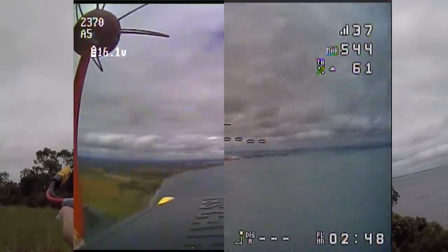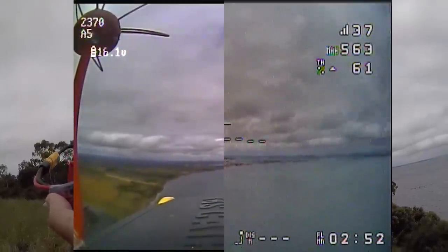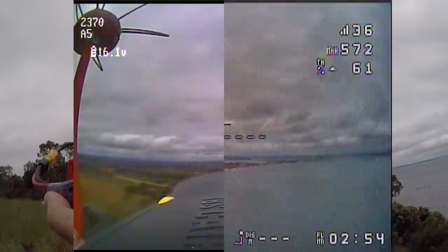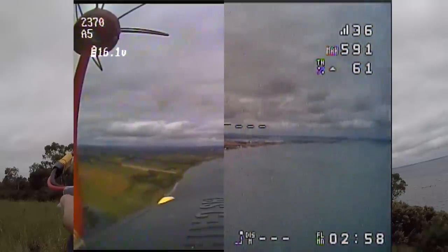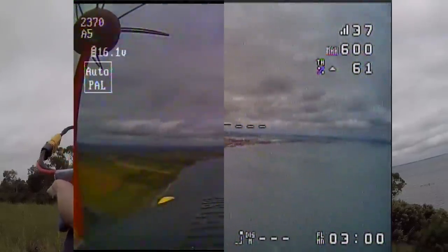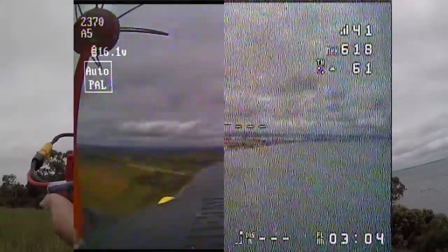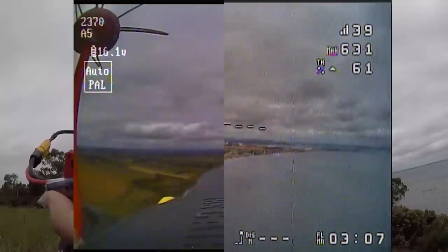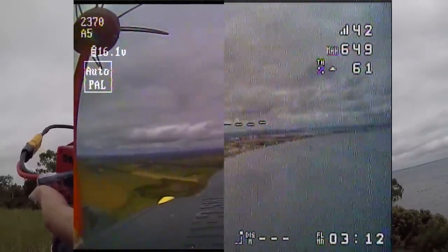60% throttle, doing 60 km/h. Battery voltage at 16 volts, and we're at 2 km out. Starting to get a bit of interference now — mine's flickering in and out. I've got nothing yet. Actually, now I'm starting to get it too. I reckon there's something over there — this is about where we lost it last time.